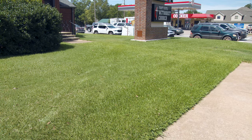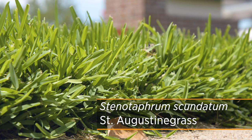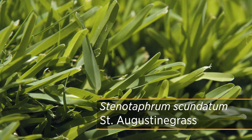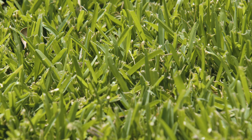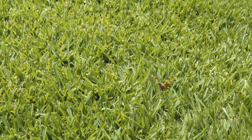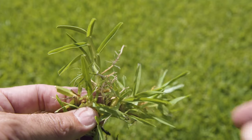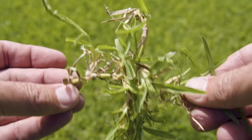In the southern part of the state, we can also grow St. Augustine grass. The reason it's limited to the southern part of the state is that St. Augustine grass does not have the cold tolerance of some other turf grasses. Keeping it closer to southern Oklahoma, it can overwinter quite well. St. Augustine grass has a coarser leaf texture or wider leaf blade, but it's very popular across Texas and southern Oklahoma.